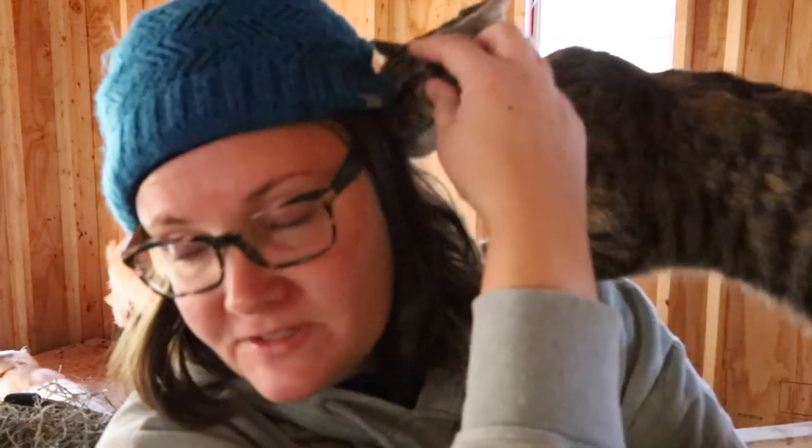Hey Mau Mau. Alright, while the bucks are still in here and not trying to breed any yearling does through fence lines, I am going to clean out the stall here.